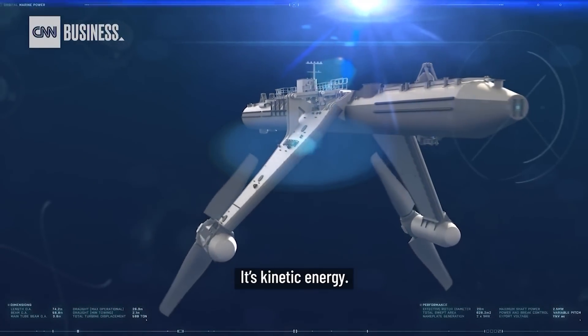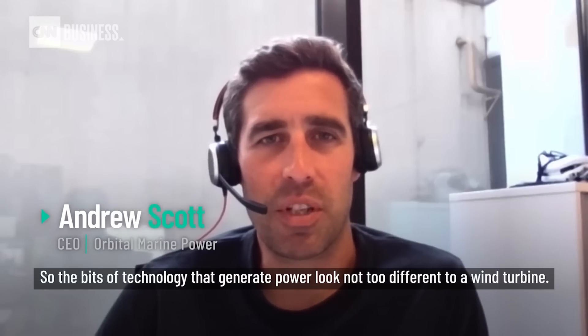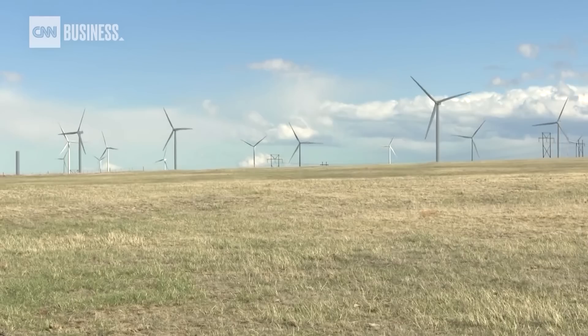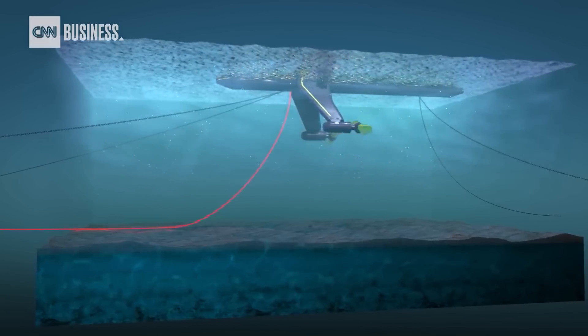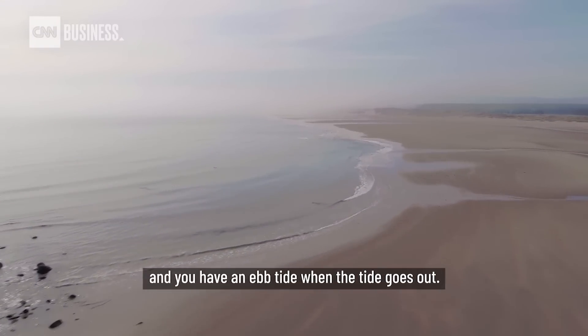It's kinetic energy, so the bits of technology that generate the power look not too different to a wind turbine. But unlike wind turbines that have to accommodate for wind coming from all directions, the O2 only needs to capture energy from two — a flood tide when the tide comes in, and an ebb tide when the tide goes out.